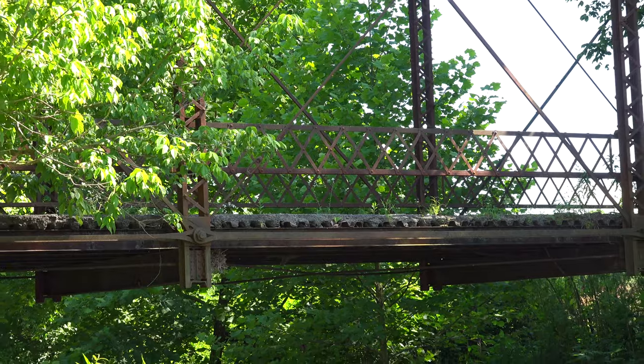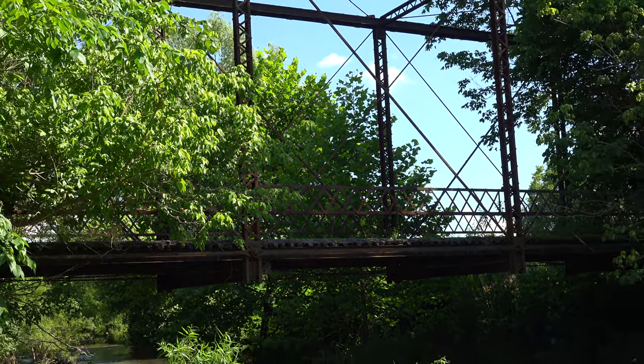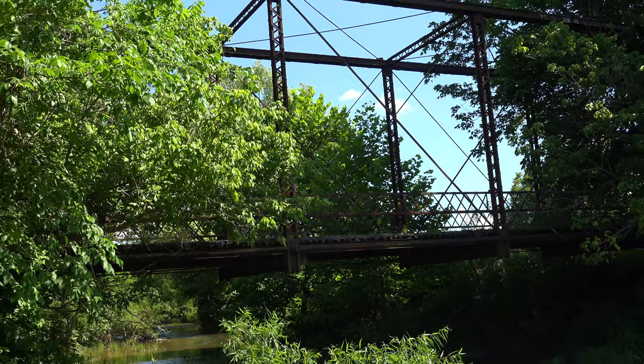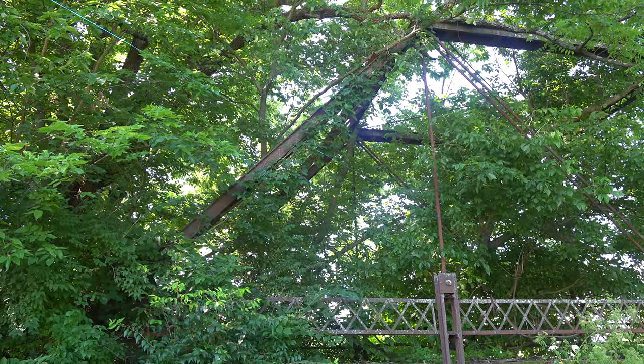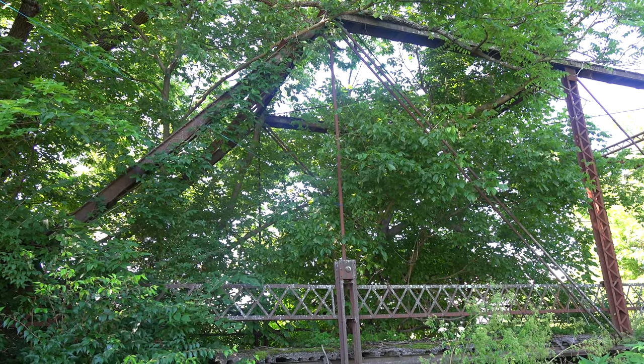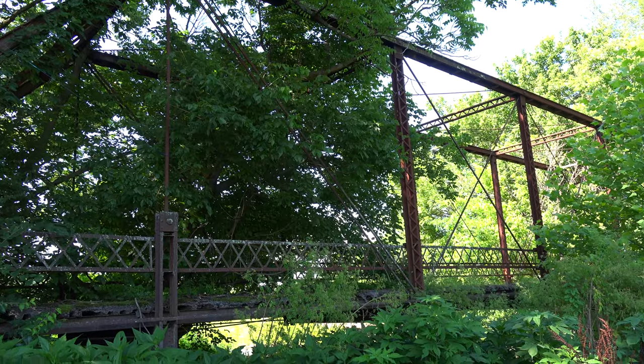In a rural area of Bourbon County, Kentucky, about five miles from North Middletown, we came across the abandoned Boone Creek Bridge. Built in 1913, this Pratt through truss bridge is 100 feet long and spans Boone Creek on Gillespie Road.